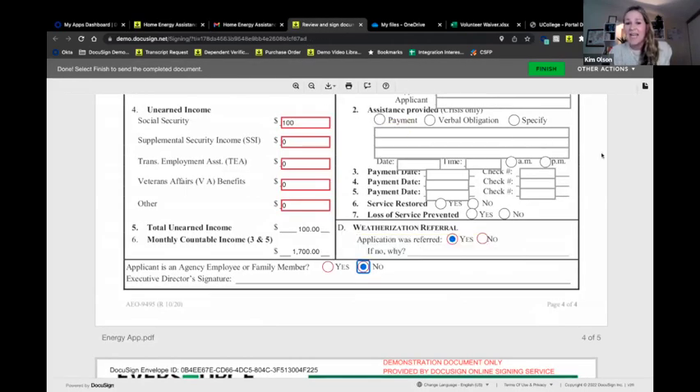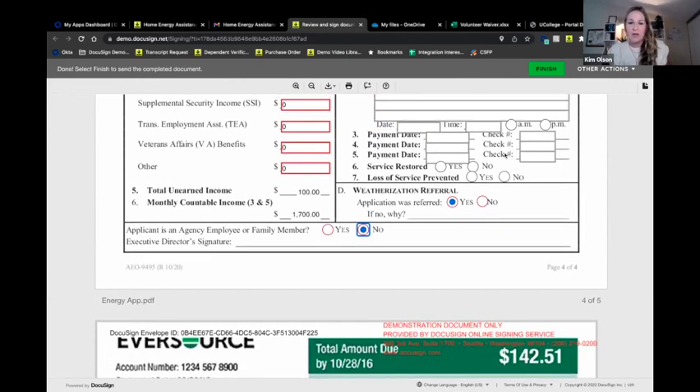Another key benefit: if your end users fill out forms that ask the same information multiple times — name, email, social — they only have to enter it once, and it carries through all the rest of the documents. That's a huge time saver. If you have Q&A questions, please put them in the Q&A section of the webinar rather than the chat so we don't miss anything.